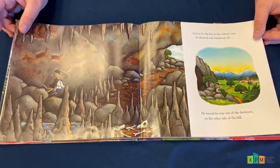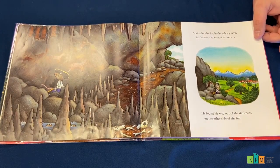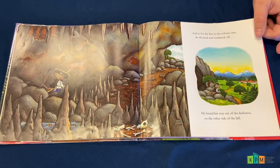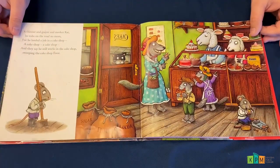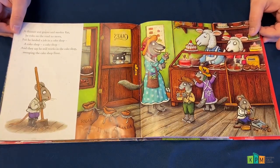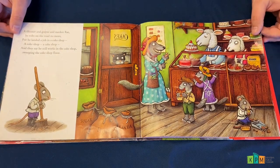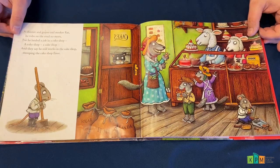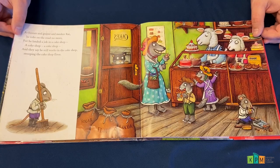And as for the rat in the echoey cave, he shouted and wandered till he found his way out of the darkness on the other side of the hill. A thinner and grayer and meeker rat — he robs on the road no more. For he landed a job in a cake shop, a cake shop, a cake shop. And they say he still works in the cake shop, sweeping the cake shop floor. The end.